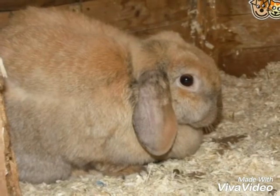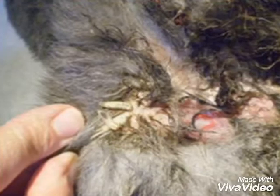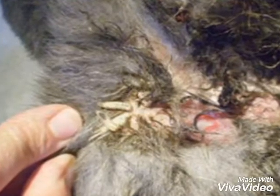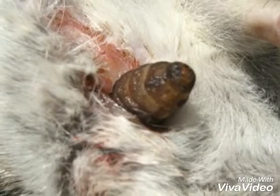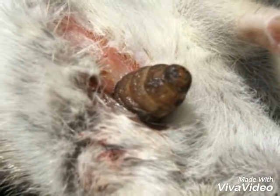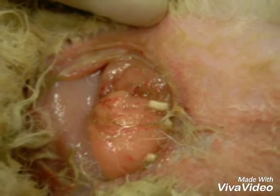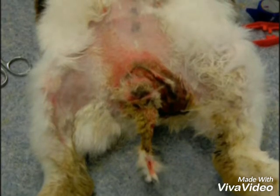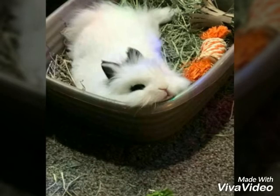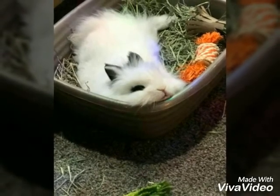If you find your rabbit has fly strike, rush to the vet right away, because a rabbit can go into shock within one day due to maggot infestation. Fly strike is an emergency and treatment cannot be delayed. You can pick up visible maggots with tweezers, but leave most tasks to your vet, as they may sedate your bunny to make the situation easier. Fly strike is a fatal condition, however rabbits can make a full recovery if treated promptly.